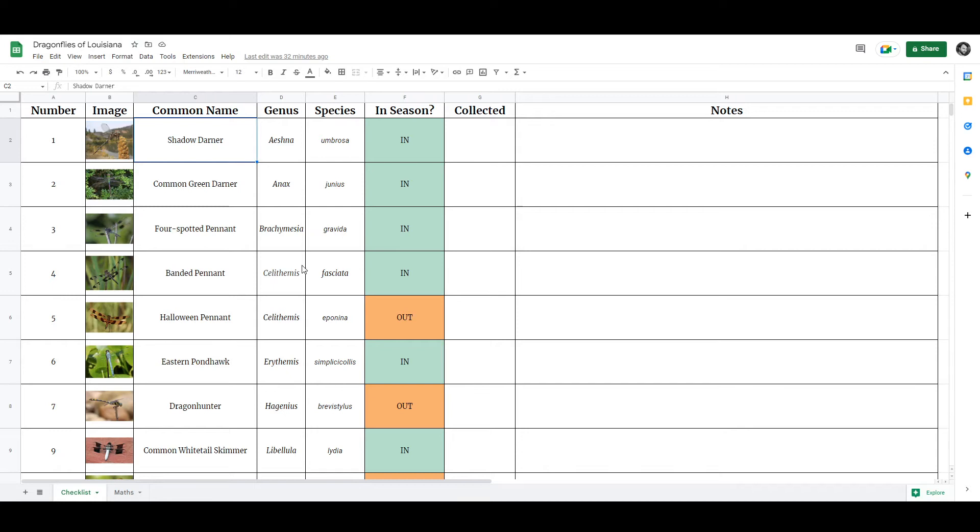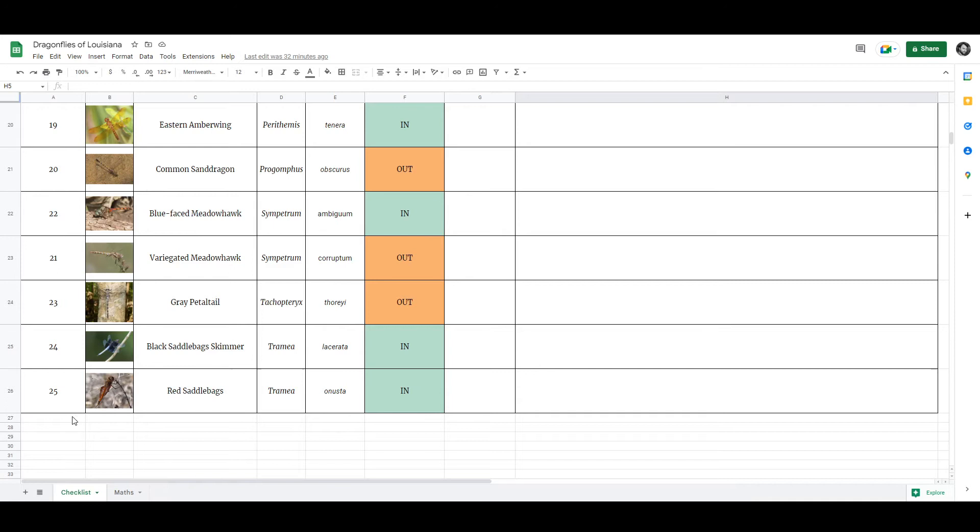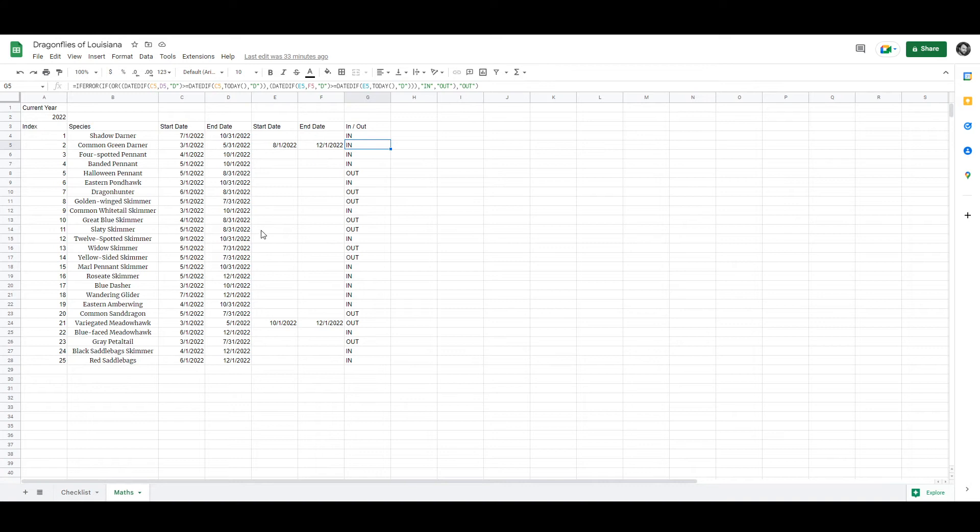Here is the spreadsheet I've come up with, cunningly entitled 'Dragonflies of Louisiana.' It has a number column — which is arbitrary to the actual species — a small thumbnail image so I can look at a glance and remember which animal is which, their common name, genus, species, some conditional formatting to show whether or not they're in season and whether or not I've collected them, and a notes section. Right now there are 25 species, but I do expect this list to grow over time.